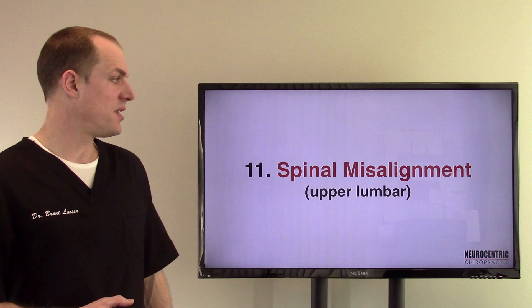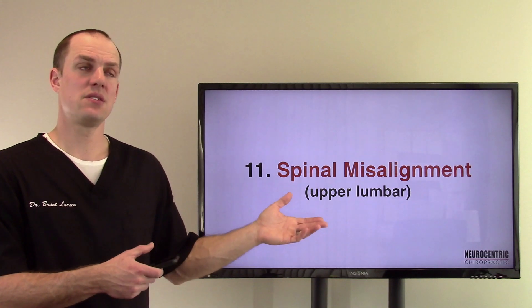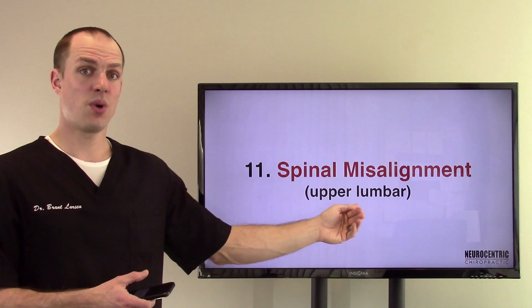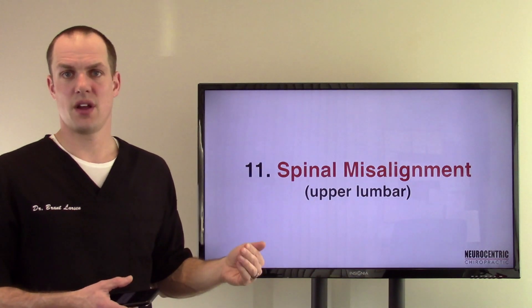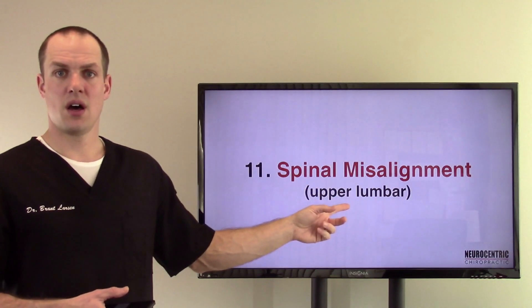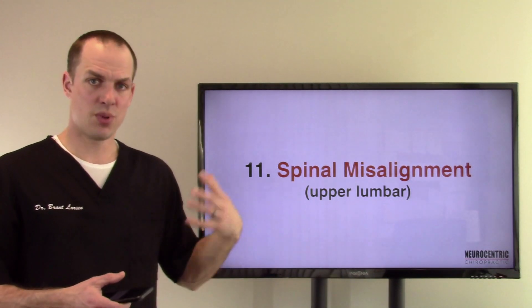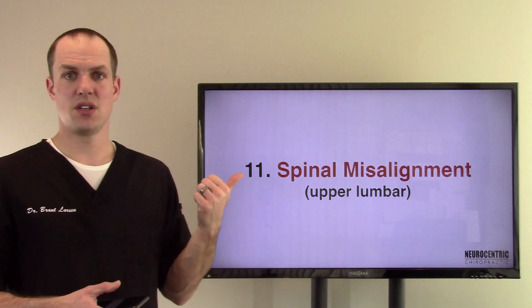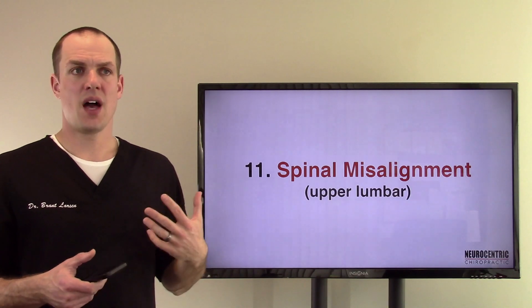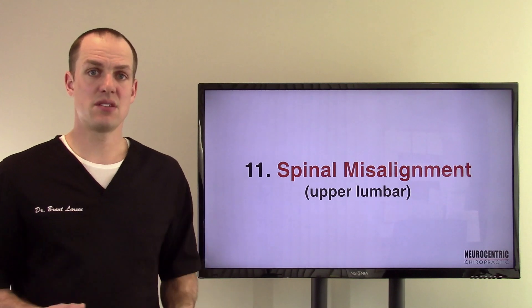Number eleven, spinal misalignment — this is one that a lot of people don't think of. I'm a chiropractor. Why I make all these videos on different organs is because if I don't help someone discover these problems, their body doesn't hold together very well. I can be constantly trying to adjust someone for a spinal misalignment or a cranial imbalance, but if the rest of their body is breaking down because of lack of nutrition or too much toxic exposure — their liver is struggling — I'm going to be adjusting them over and over again for the same things. That's basically why I make these videos.